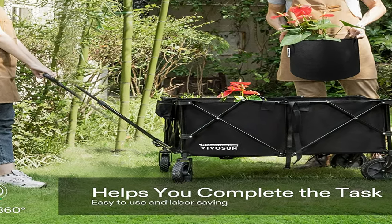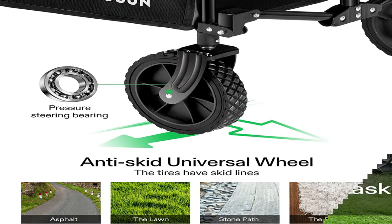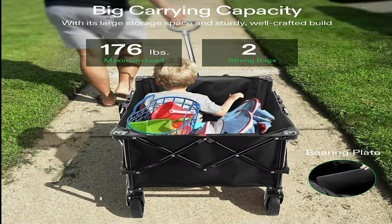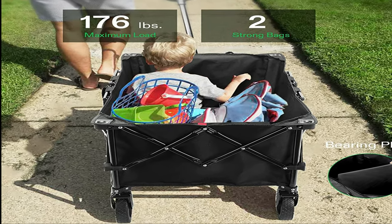The handle is adjustable so you can rotate it as you go — it won't drop and you can lock the height, giving you total control over your wagon. The 360-degree front wheels make it smooth and easy to navigate this wagon, no matter what direction you're going in.